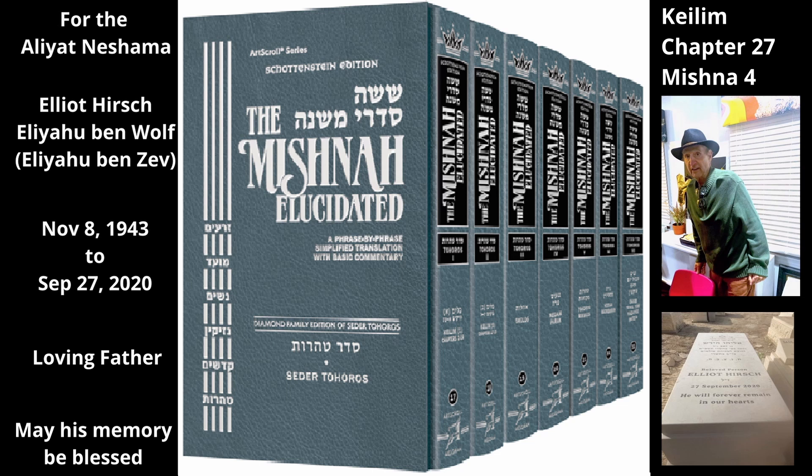If one trims any of these materials into a piece that measures one tefach by one tefach, it can become tamay with tumas midras, because it is fit to be used as a patch on a donkey's saddle on which a person sits. The larger measurements stated in Mishnah 2 — 3×3 tefachin for cloth, 4×4 tefachin for sack, etc. — apply only to a piece of material that the owner uses for sitting or lying on but did not physically change for that purpose.